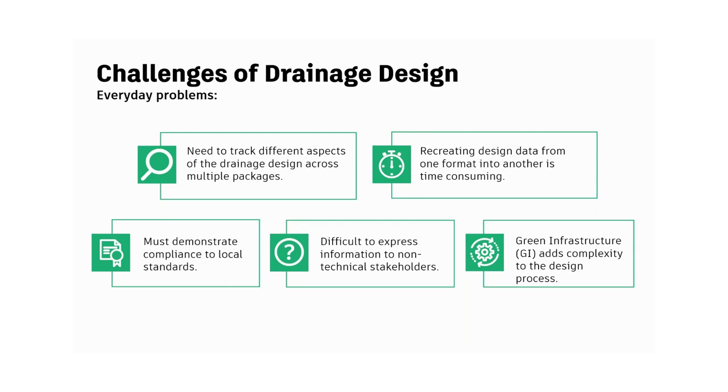Second, as we move through the drainage design process — in terms of iterations, phasing, or level of detail — we often have to recreate design data from one format into another with traditional methods. This can be mind-numbing, time-consuming, and also a data integrity issue. Every time you're manually typing in a number, you're introducing the risk of human error.